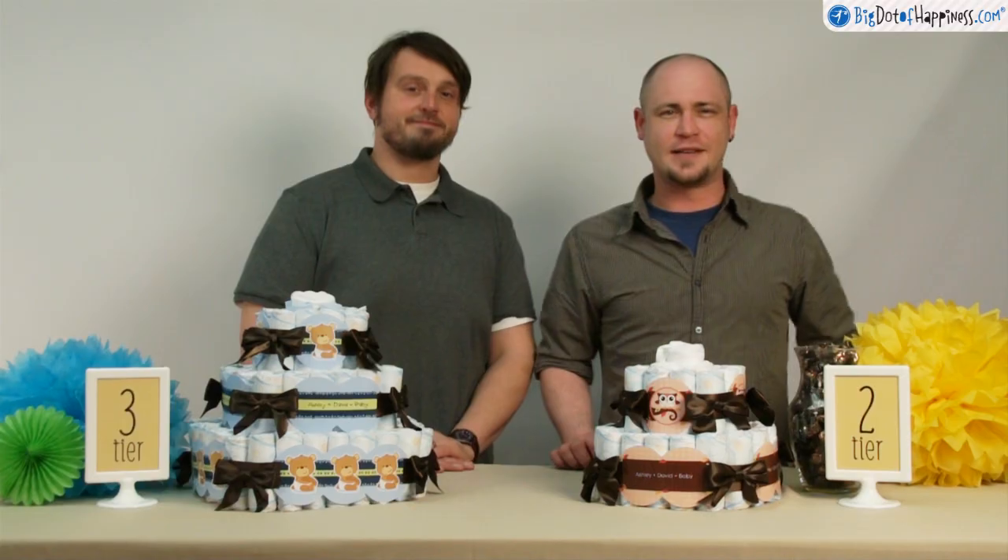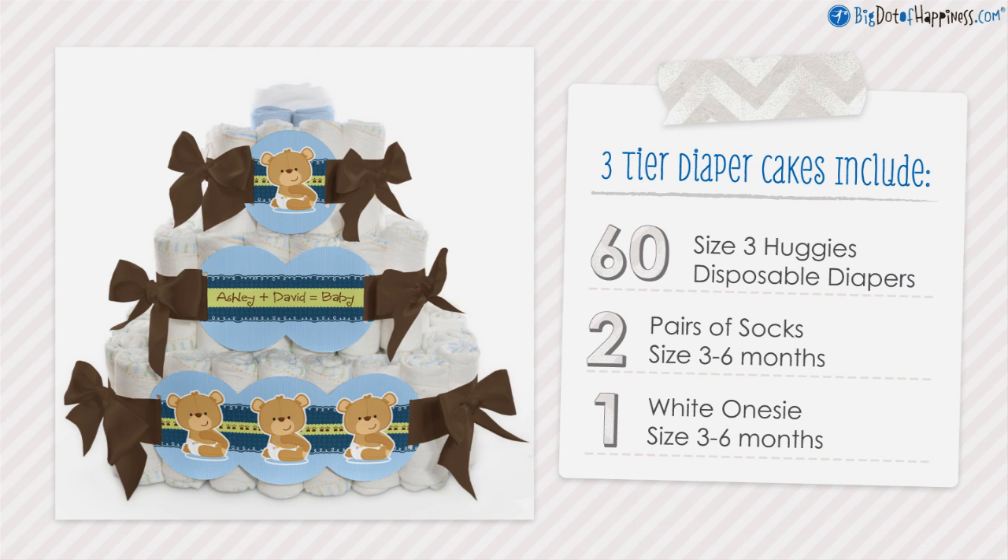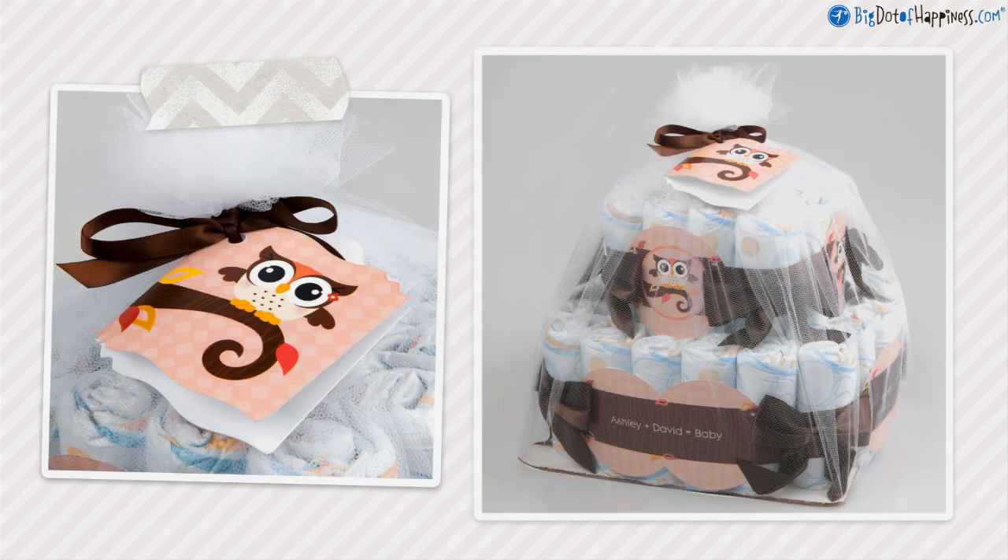They're available in two sizes. Our two-tier diaper cake has 32 diapers, two pairs of socks, and a onesie. And this is our three-tier. It has all of that, but it comes with 60 diapers instead. Both sizes come wrapped in decorative tulle and come with a matching gift card.